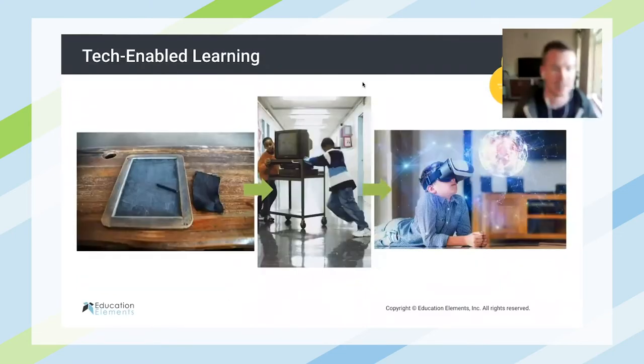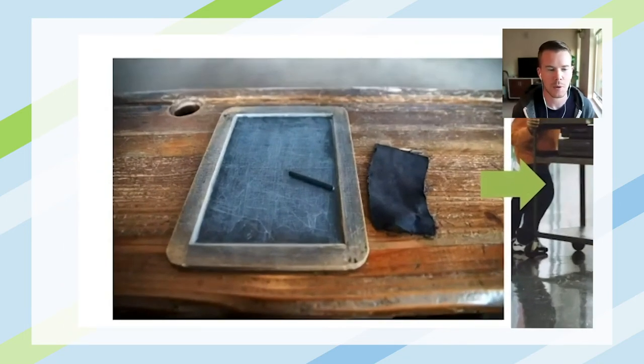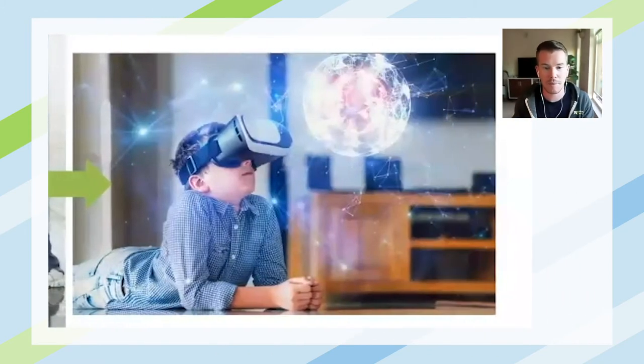Similarly, with tech-enabled learning, the technology that students had access to was not a tablet as we know it right now, but a slate tablet where they would write things down. From there, we've been able to jump significantly to a place where we're thinking about virtual reality and how we can immerse students in learning experiences in a virtual reality setting.